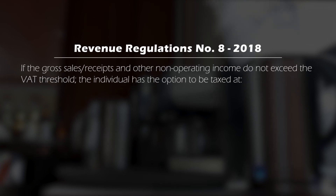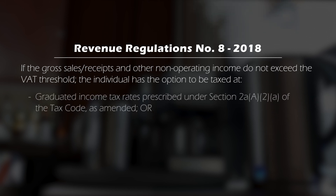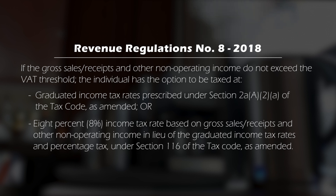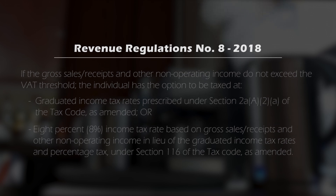For the income from business or practice of profession, the taxpayer has the following options, provided the business income is subject to Section 116, otherwise known as the percentage tax. First, the business income should be subject to the graduated tax rates of Section 24, similar to his compensation income. Second is the 8% income tax rate based on gross sales or gross receipts and other income, in lieu of graduated tax rates and percentage tax under Section 116.